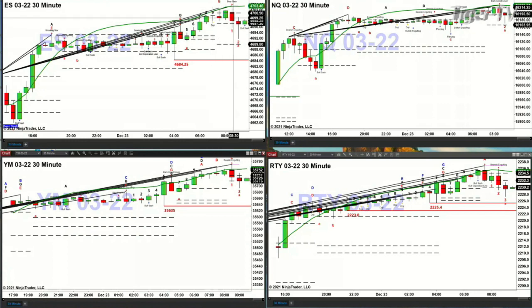If price is able to close above 4703.50, that's going to suggest that we should see a move to 4709.50. That's not much higher — that's the top of the daily profile — but about 4709.50 to 4733.